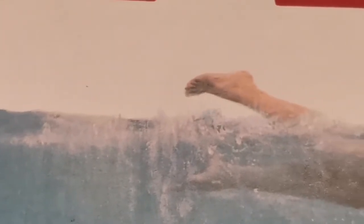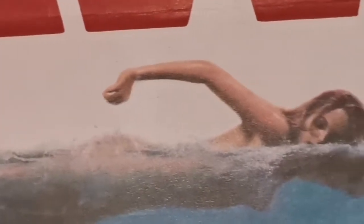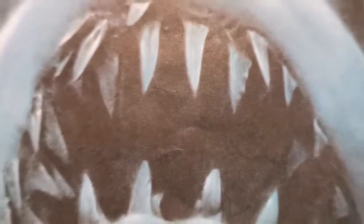The level of detail in such a simple design is amazing, whether it's from Chrissy swimming, the rows and rows of shark teeth, and even those bubbles are menacing.